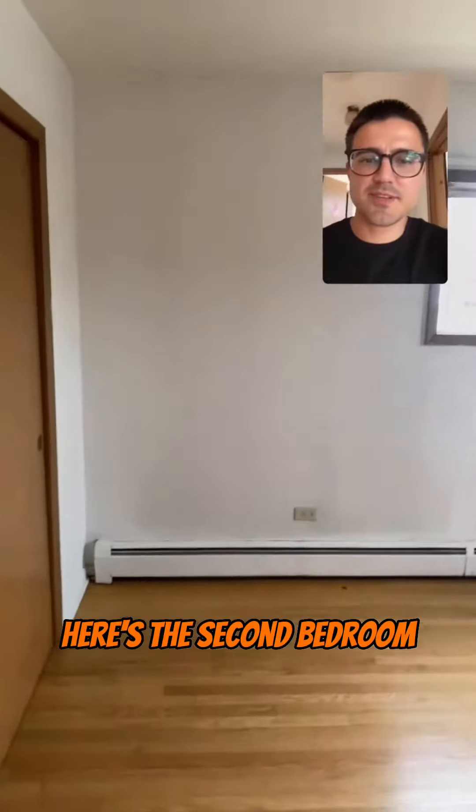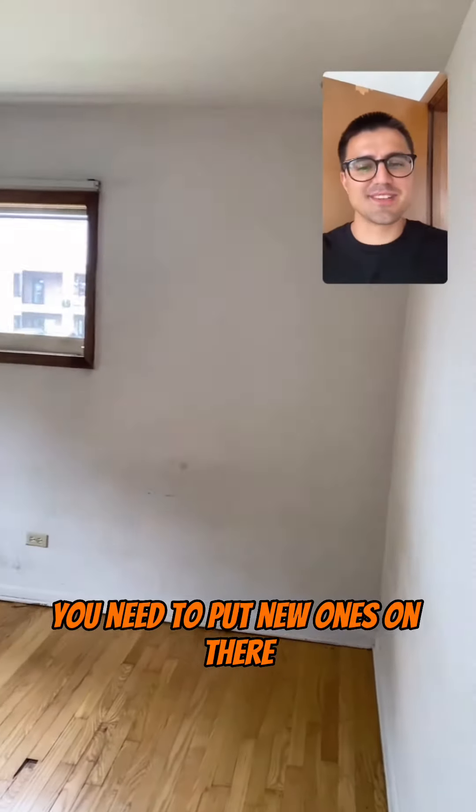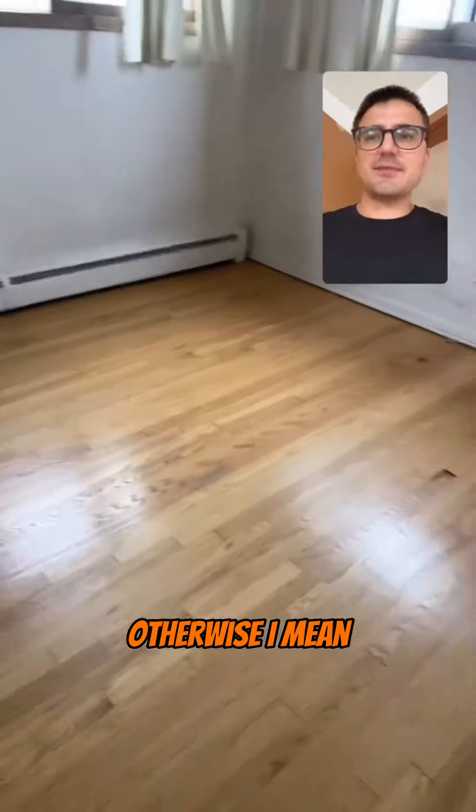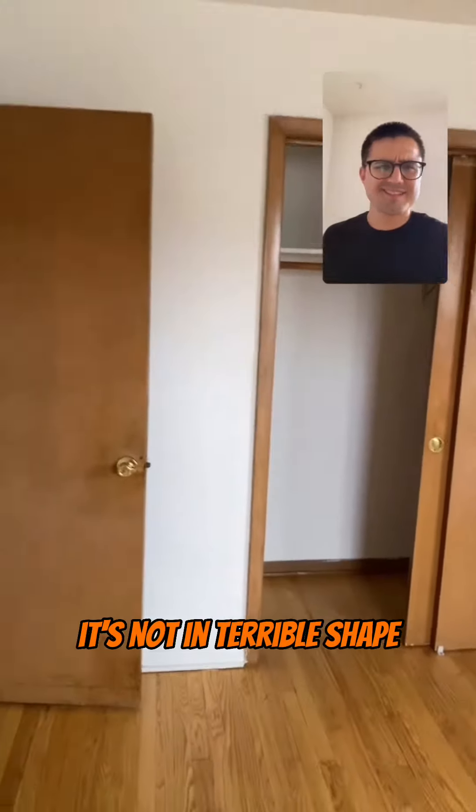Here's the second bedroom. Definitely got to take out those curtains — those are old curtains, need to put new ones on there. We'd need to refinish the floors over here. Otherwise, it's not in terrible shape.